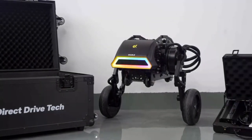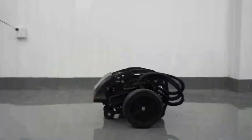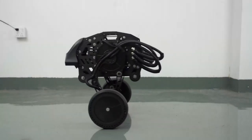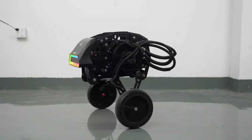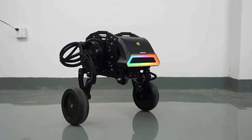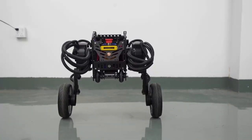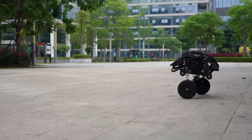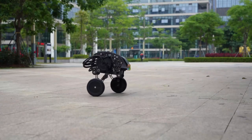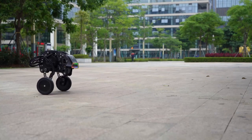Get ready to meet the extraordinary Diablo, a robot that combines adorable looks and unparalleled performance. Equipped with six direct-to-drive motors, this remarkable machine showcases impeccable self-balancing capabilities and exceptional adaptability to various terrains. Diablo truly masters the art of balance, and what sets it apart further is its near-silent operation, emitting a mere 39 decibels.